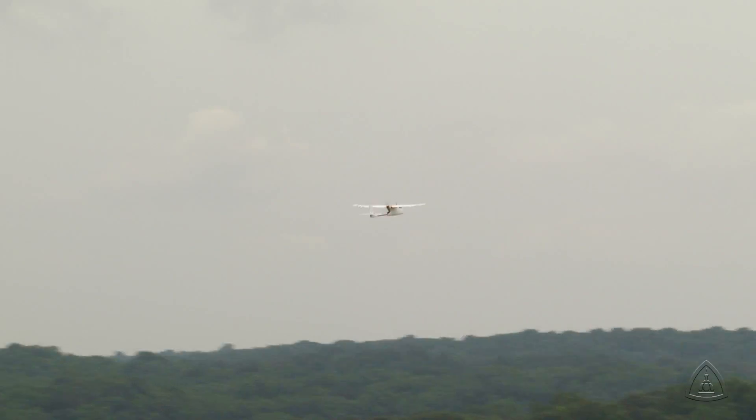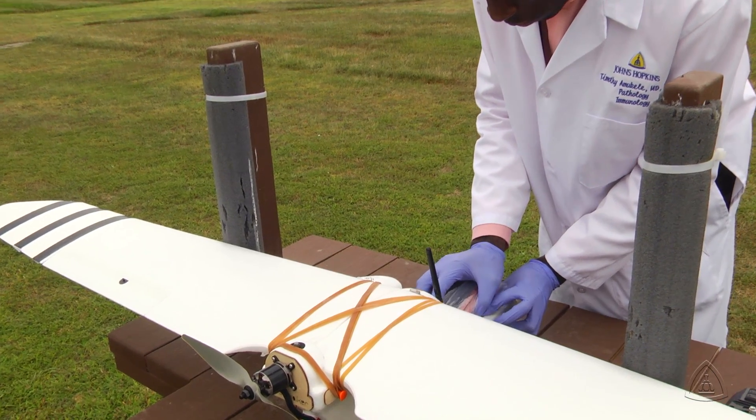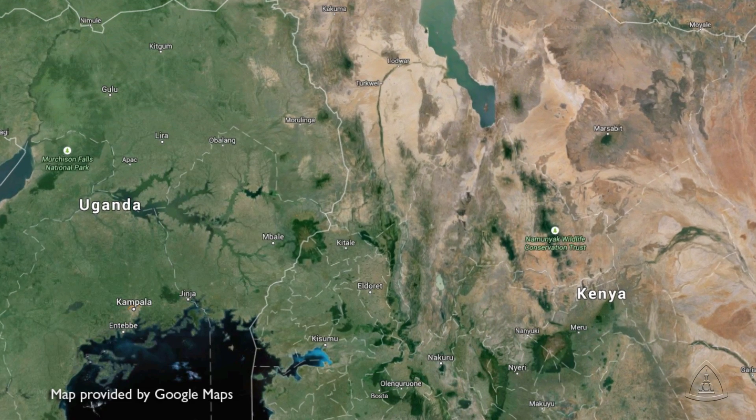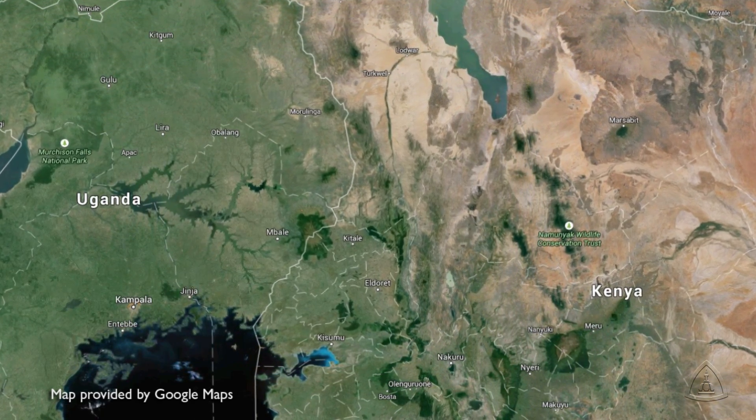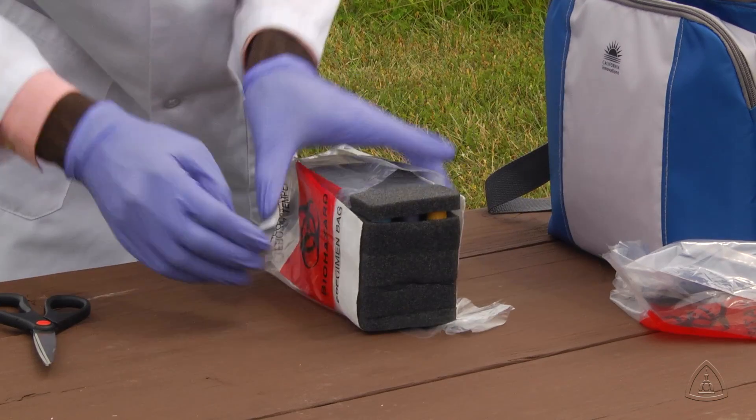But the drone courier system is not just pie in the sky. Timothy thinks the research will eventually save lives. In a lot of places, there's an issue of access — people need laboratory testing, but they can't get the samples to the laboratory. That's especially true in remote countries like Uganda and Kenya, where crumbling roads are so bad it's difficult to transport humans, let alone blood samples.